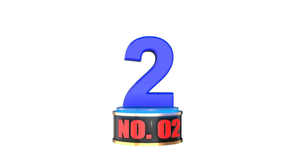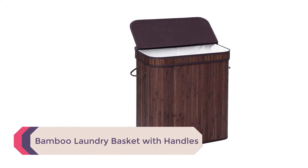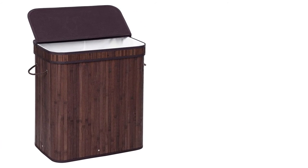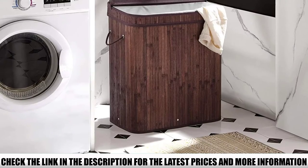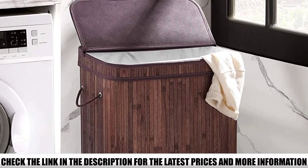Number 2: Bamboo Laundry Basket with Handles. This bamboo hamper provides your home with a sleek yet functional way to store dirty clothes. You can transfer your clothes easily with the removable liner bag or with the two cotton handles on the hamper. The metal frame gives your hamper all the support it needs to keep it sturdy even when it's overflowing with laundry.